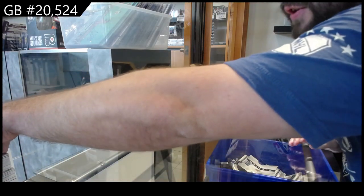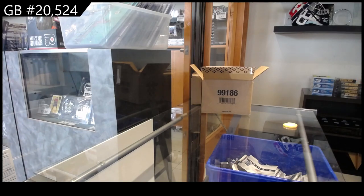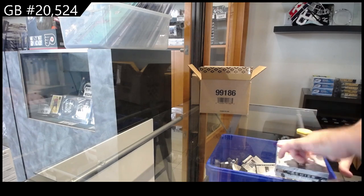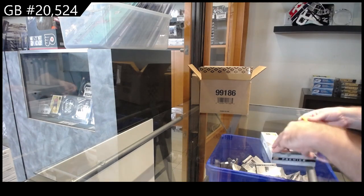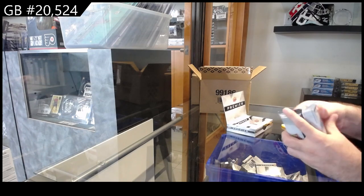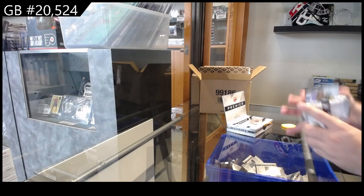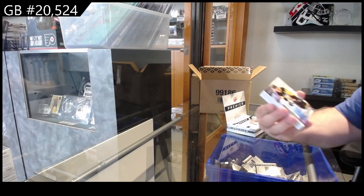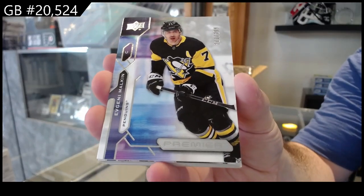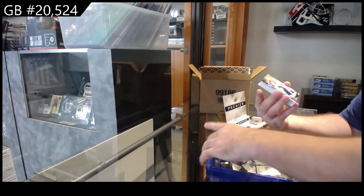One thing I did notice - we talked about this a couple days ago - how they keep changing the wording to kind of cover themselves more and more every year. If you look at all the advertisements for Premier, they basically state you get one auto and one mem per box. That's about it on average. They don't even state you get one rookie.